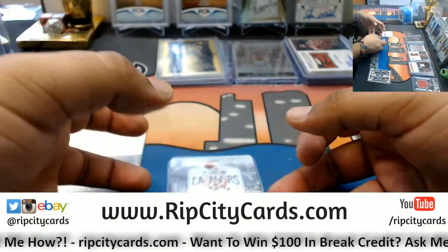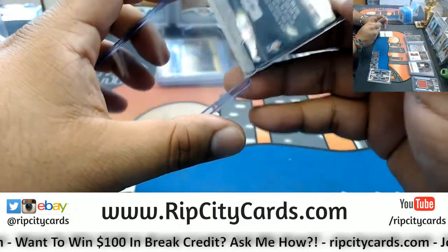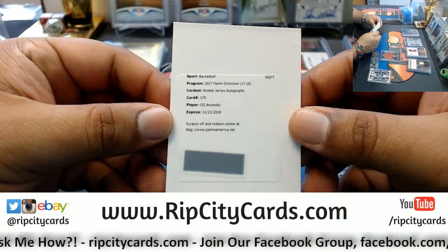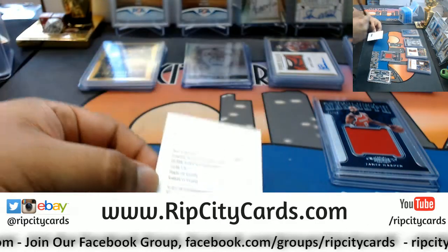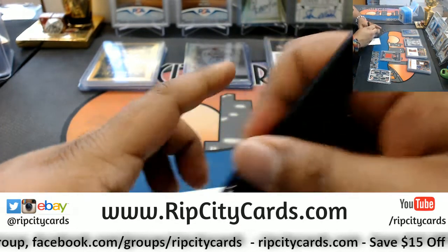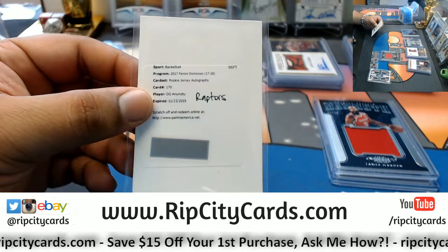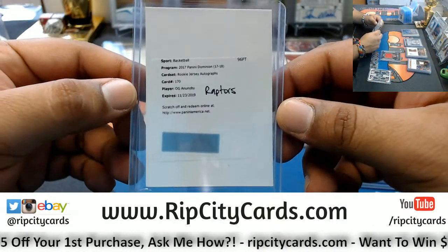Got a redemption here - saving that for last, could be a huge one. Ante Zizic metal card for the Cavaliers, numbered 182 out of 199. The redemption is OG Anunoby - Rookie Jersey Auto of the Raptors. Anunoby is going to be a stud for the Raptors. I think they should trade DeRozan and Lowry and build around Anunoby and maybe some other young players, because what they got going right now is definitely not working - getting swept by the LeBron Cavaliers.